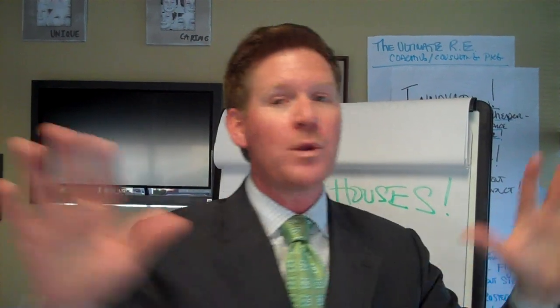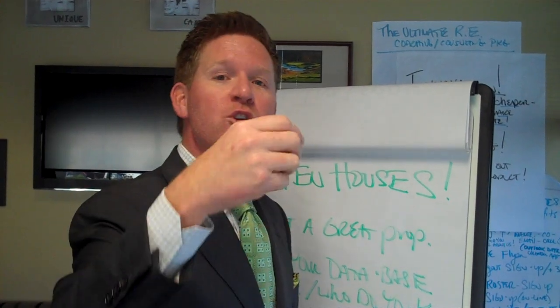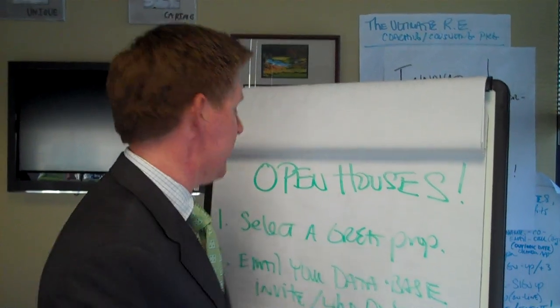Effective open houses. You've done it before. We've been doing open houses as long as real estate has been sold. But consider — remember, your strategy matters and your passion rules. So let me give you a few techniques you might want to consider to make sure your open houses are a real success.